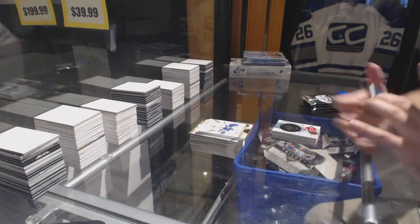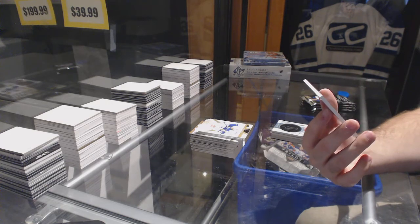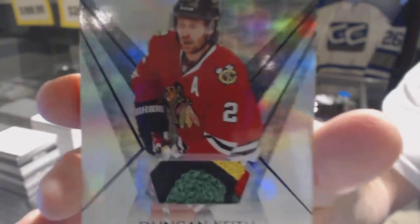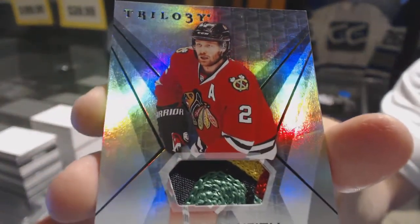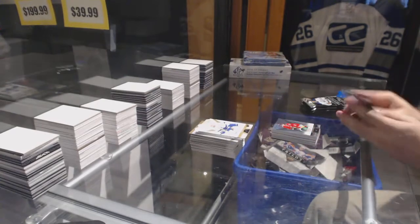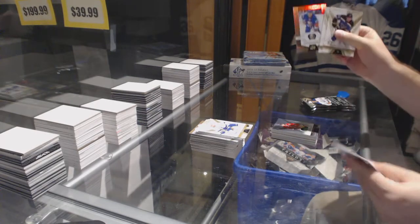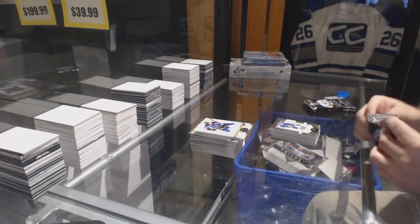We've got number 243, Base Patch — that's a beautiful patch — five colors, Duncan Keith. Five colors, Base Patch. Stupid thing won't focus, I apologize. We've got an Anthony Beauvillier, $9.99 for the Islanders.